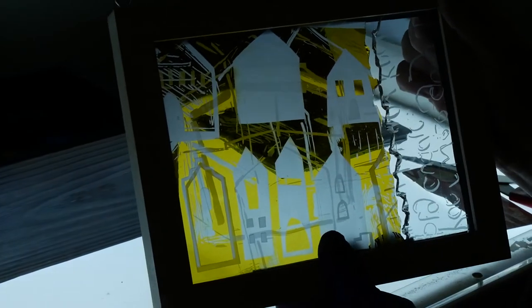I graduated 25 years ago and I studied stained glass at Edinburgh College of Art. When I was at art college we got to try out different design subjects and stained glass was something that